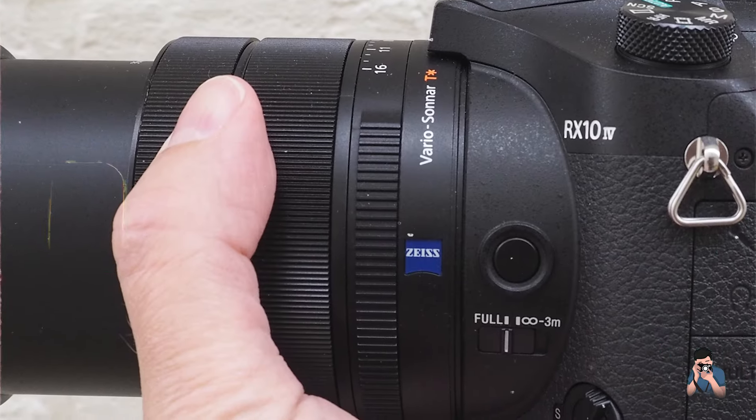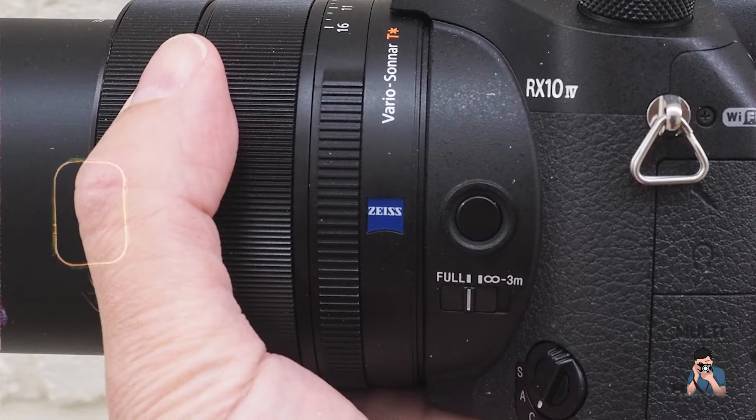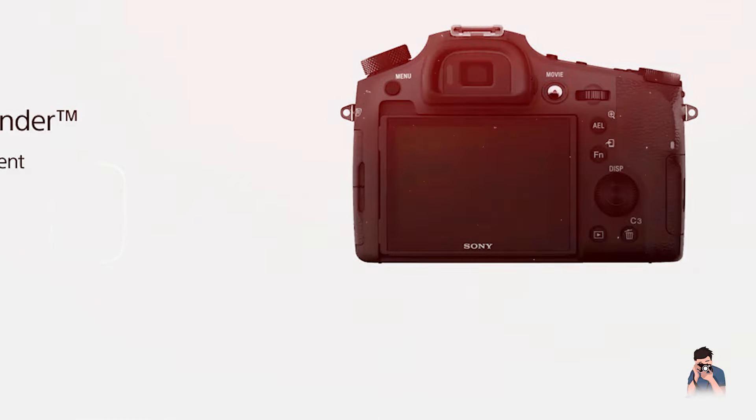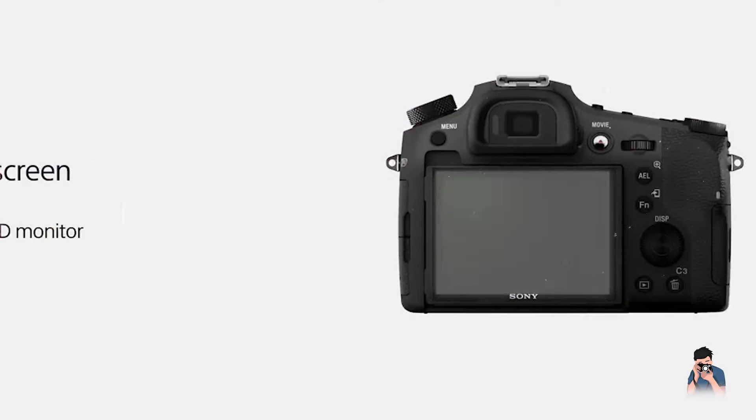The camera's tilting LCD touchscreen and high-resolution electronic viewfinder offer clear visibility and accurate framing, enhancing shooting precision and composition control in various lighting conditions.